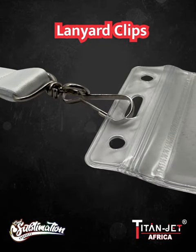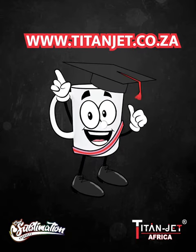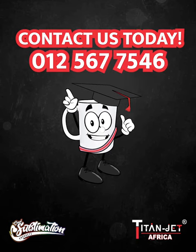Your network, your style. Order on our mobile app or online at www.titanjet.co.za. And if you prefer a personal touch, contact our sales representative on 012-567-7546.